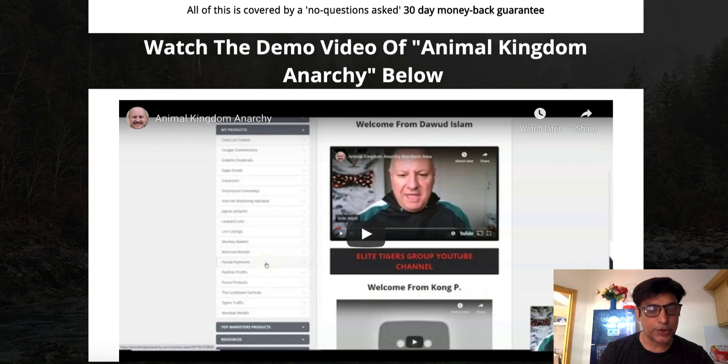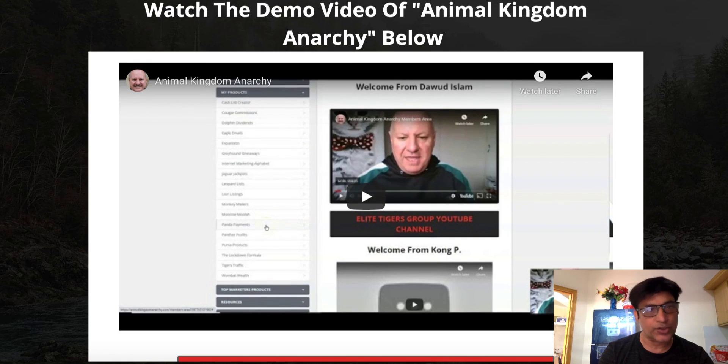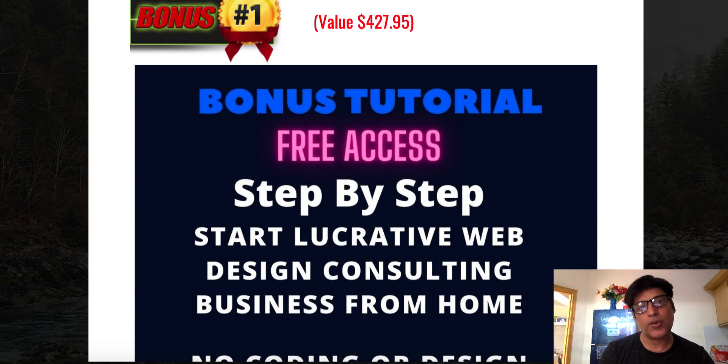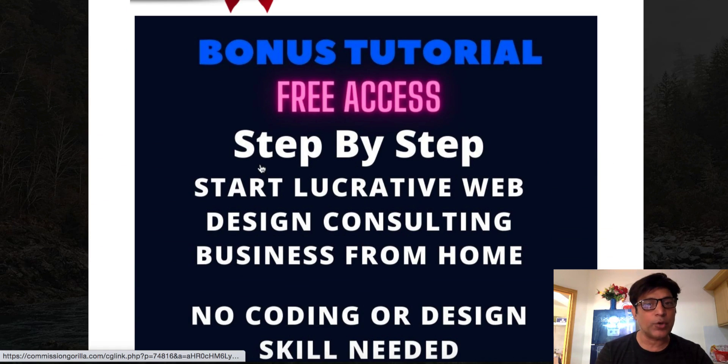On my bonus page, you guys are going to have a demo video of this product, so you can come down and watch the demo video as well. Then we're going to talk about the bonuses. Bonus number one: if you decide to purchase through my bonus page, I'm giving you a step-by-step guide to start a lucrative web design consulting business from home — no coding or design skill required.